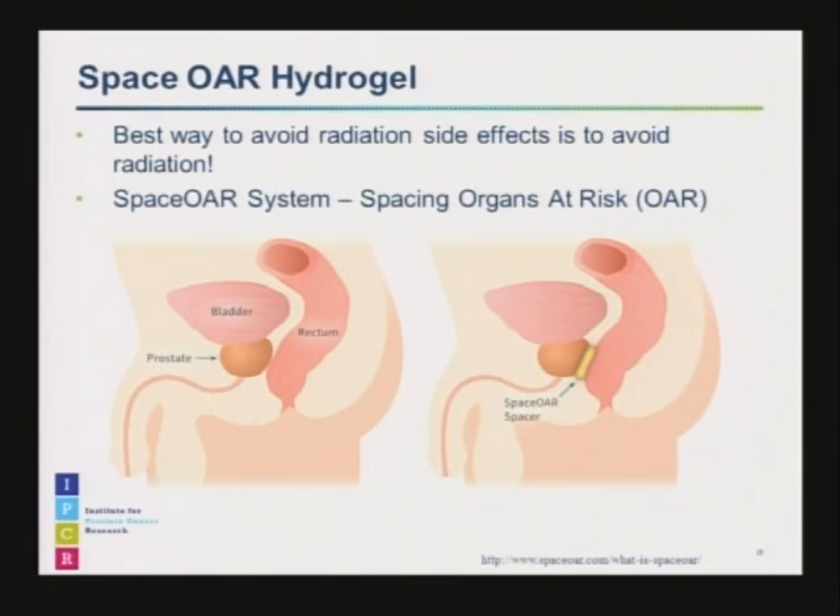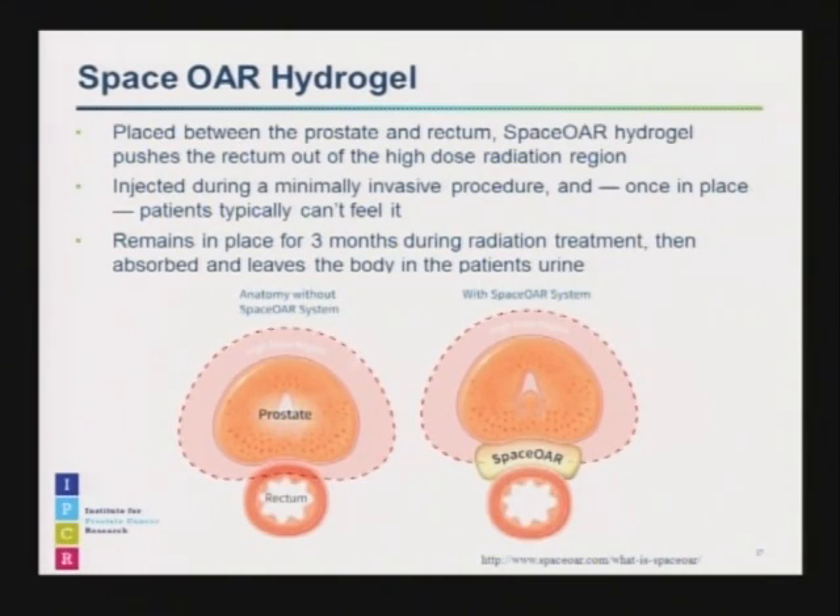There's a patch of rectum right behind the prostate, and no matter how precise we are with the radiation, you're always going to give some radiation to that patch. But with this gel, you can physically push the rectum away, so you don't have to give it as much radiation. The gel is placed between the rectum and the prostate. When we do radiation treatment, there's always a little bit of high-dose radiation that exists for a few millimeters around the prostate itself, and unfortunately the rectum is within that margin. When you inject the gel and push the rectum away, it's no longer within the high-dose region, drastically decreasing the odds of side effects.